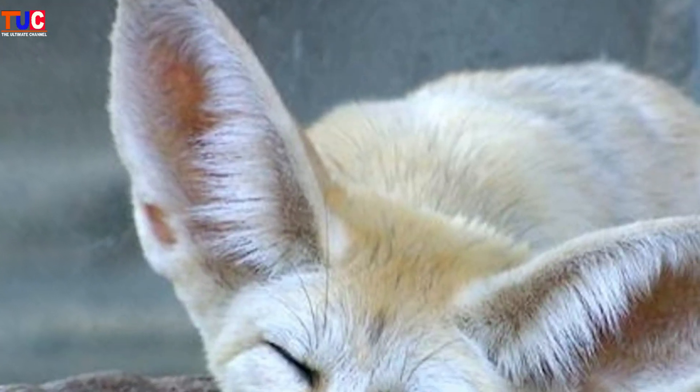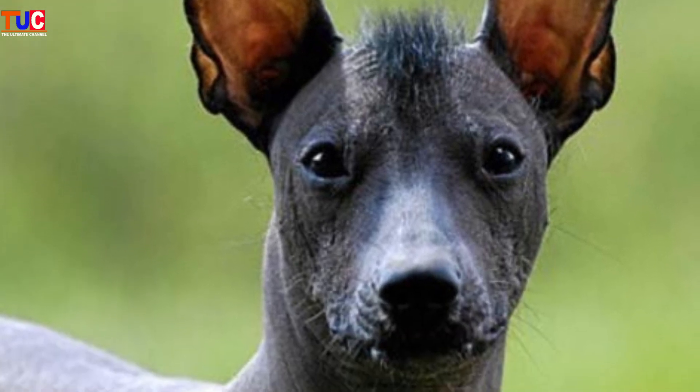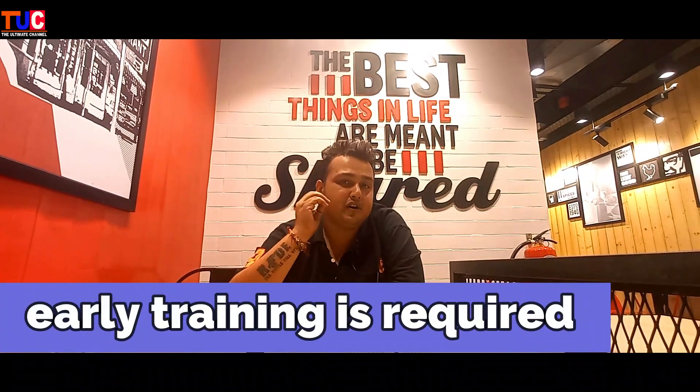At that time, the Mexican Hairless Dogs were crossed with Chihuahua. Early training is required for your Chihuahua. You have to take care of the Chihuahua, and they do require grooming.